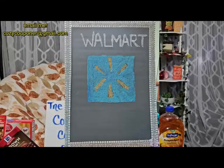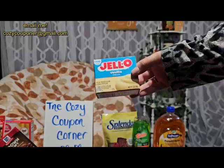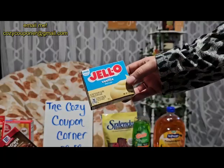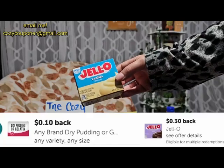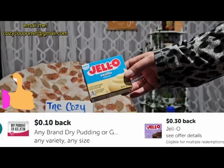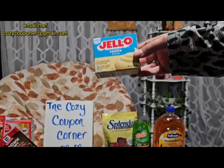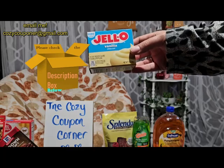Starting at Walmart today, one of the first items I purchased was the Jello. There are different varieties — I picked the vanilla. It is $1.32 and this counts towards two Ibotta bonuses: a 30-cent Jello rebate and a 10-cent any-pudding rebate, making it just 92 cents. Of course all rebates vary per account. If you are not on Ibotta yet, check the description box below for a referral code or direct link.